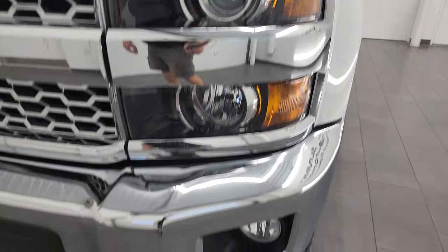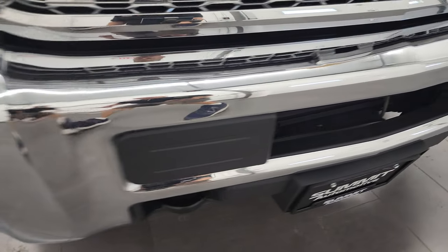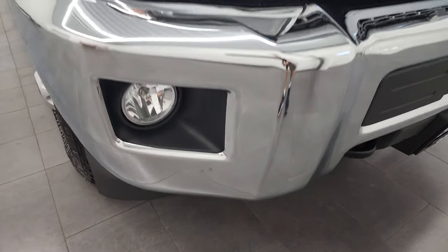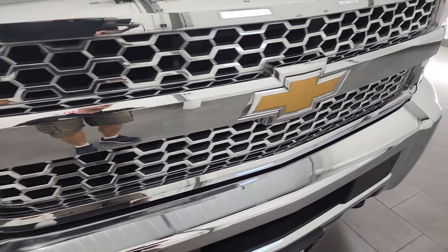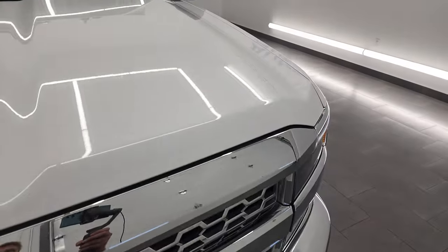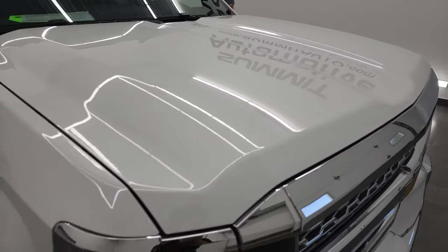You do get the projector lamp headlamps and the factory fog lights. That front bumper is in fantastic condition as well — no dents or dings on that. The lower valence is in nice shape as well. You do get the chrome-trimmed grille with the LT1 package, and the hood is in very nice shape. I didn't see any dents or dings on there.